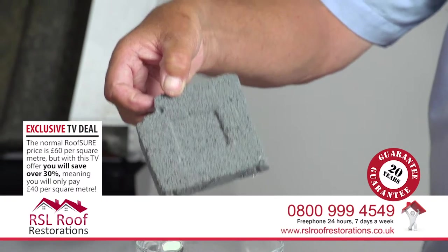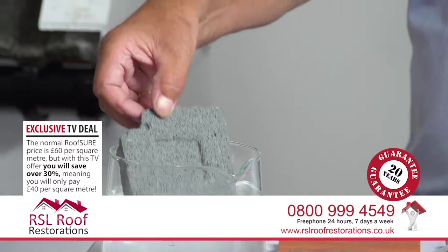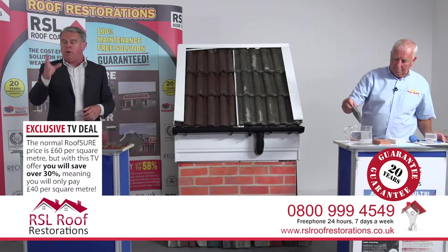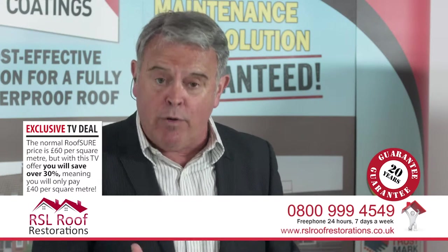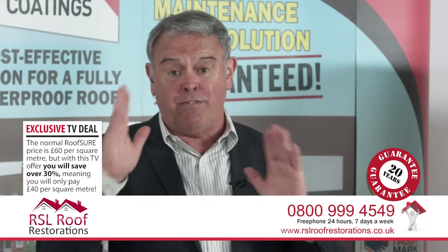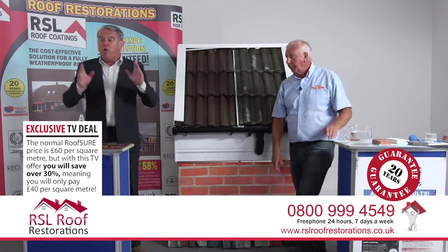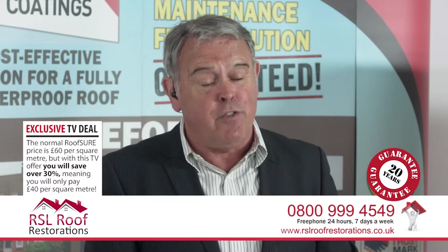Make that call now - jump on the phone. Simon, or another company representative, will come around to your property for the free quotation. They're a nationwide company. The host reiterates that he has this on his own roof and it looks great and is very functional. Don't miss out on this one - if you've got problems with your roof, they're not going to go away on their own, and this will definitely solve them.